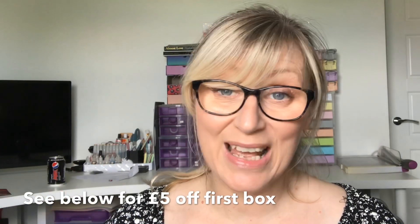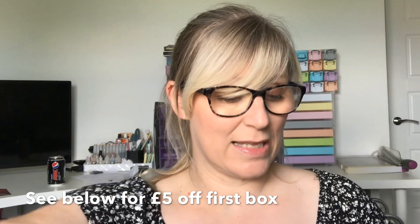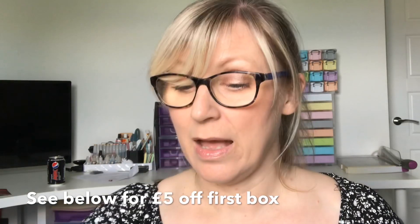Hi guys and welcome back to my channel! I've got another unboxing for you today — it is the beauty box from The Vegan Kind. This box is every two months and I get it on the rolling subscription, so I only pay £18.15, but you can get it cheaper if you commit to one of their subscription packages. It's vegan friendly and cruelty free, and I really enjoy it, so let's get straight in!